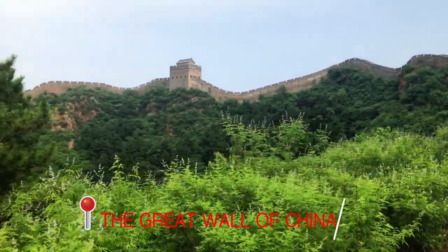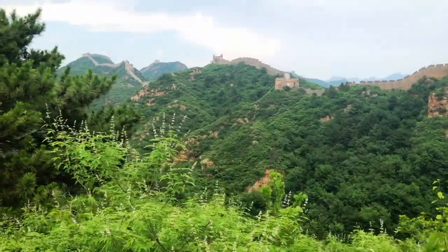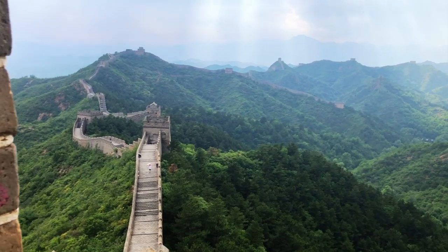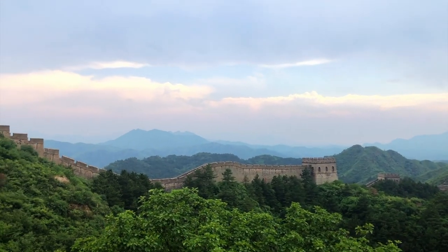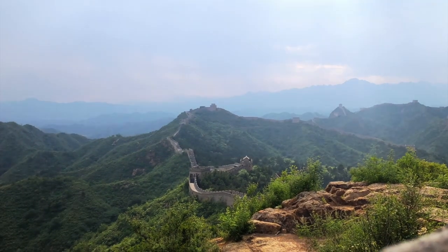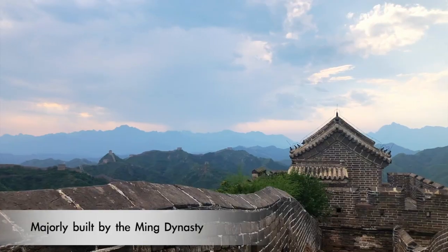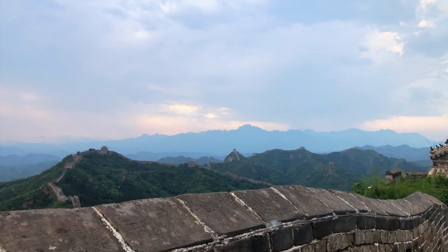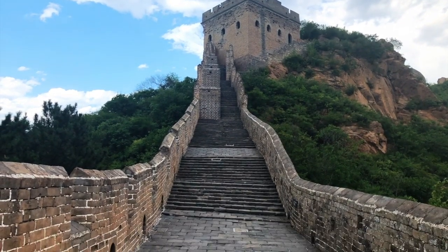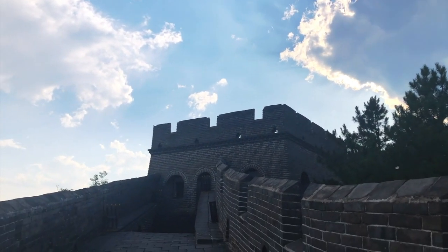And here come the first glimpses of the massive Great Wall. The wall stretches as far as the eyes can see. It is one of the most famously celebrated human achievements. Built over many years by many dynasties over 22 centuries, it was built to protect the Chinese empire from Mongolians and other invaders.